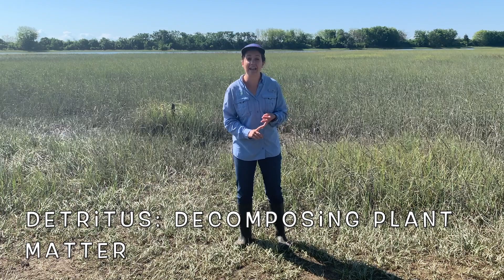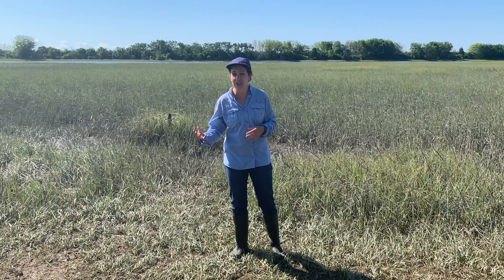Since fiddler crabs are eating bacteria, algae, and detritus, they're kind of like the janitors of a salt marsh.